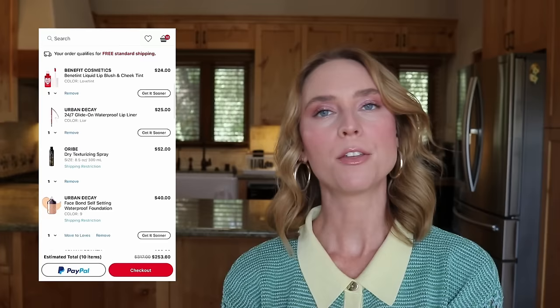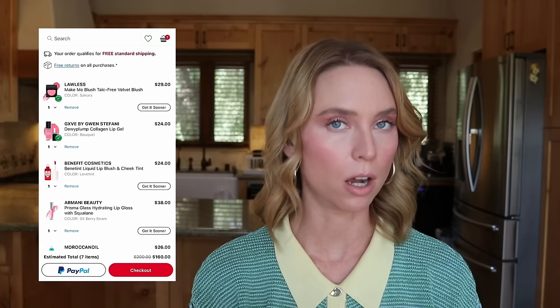I've gone through everything in my cart, so now we have to get ruthless. First, I'm eliminating the Oribe Dry Texture Spray because I just cracked open a fresh bottle and it lasts me a few months. I have no problem paying full price for it in a one-off order later. That gets me to $212, which is close but I want it between $150 and $200. Urban Decay is doing a 25% off sale — no brainer. I'm moving the lip liner and foundation to Urban Decay's website. With those removed, I'm down to $160. I know I've been eyeing the Lawless Blush in Sakura for months and I really want it, so I'm keeping that.